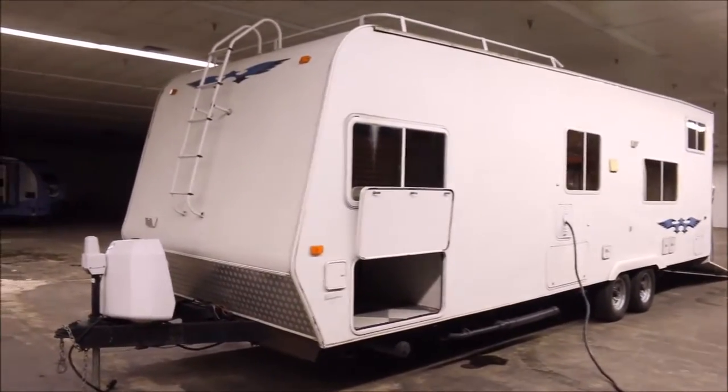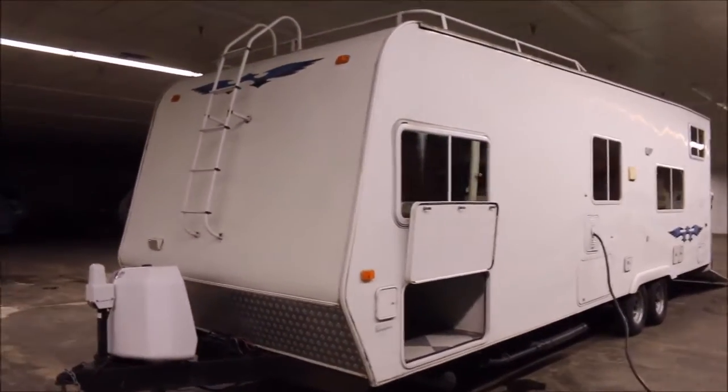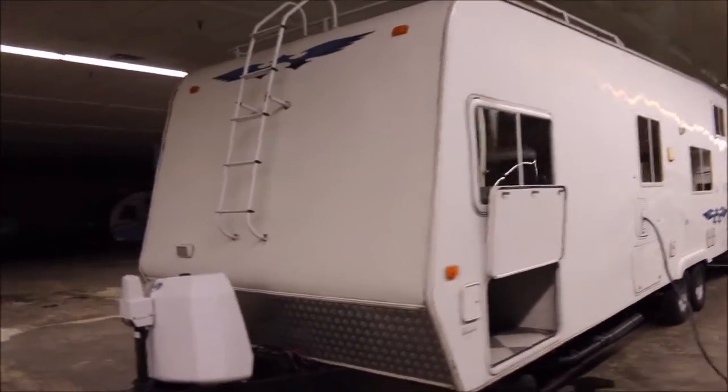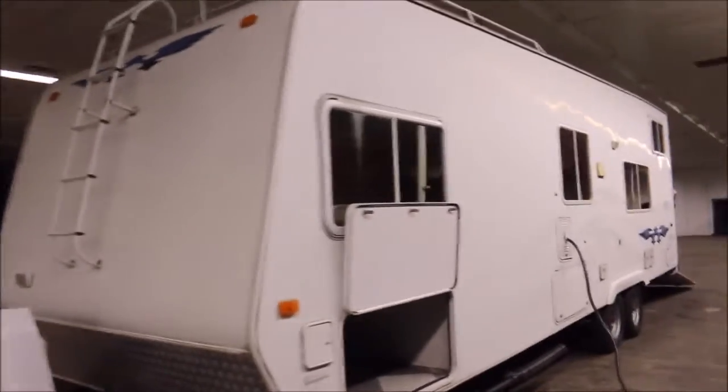John here from Empire RV and Marine. Today I've got a 2006 Weekend Warrior toy hauler, and I'm going to take you on a video tour of this unit.